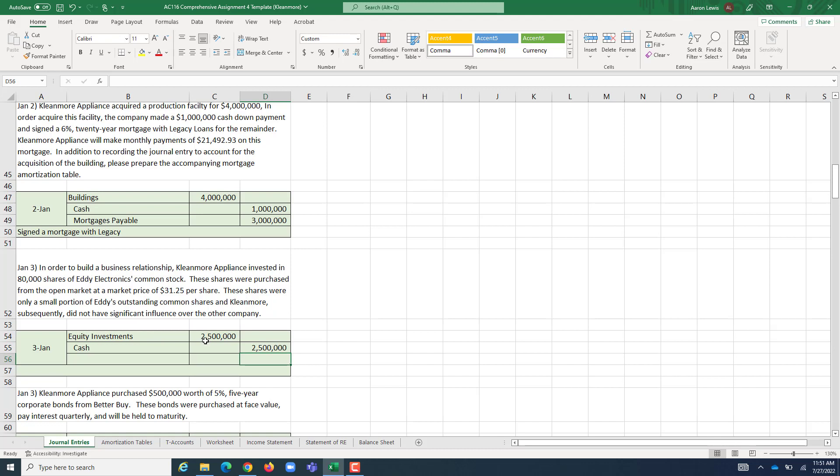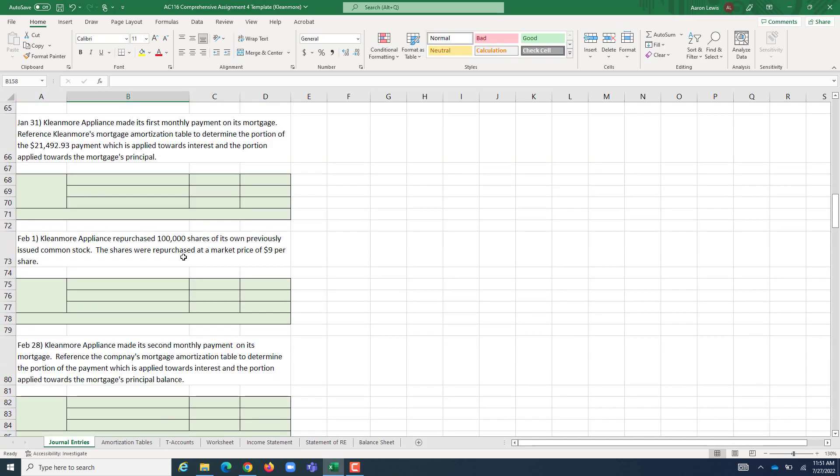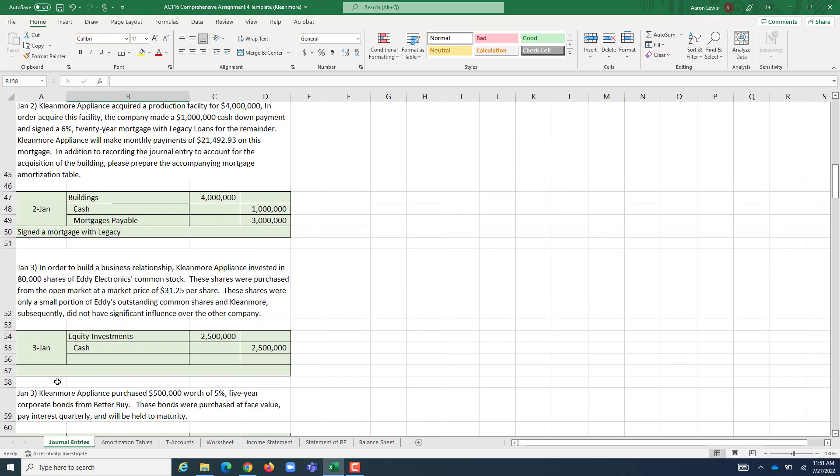We increase Equity Investments by $2.5 million and decrease Cash by that same $2.5 million. That is the journal entry to record that we purchased an equity investment in Eddie.